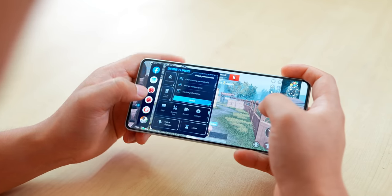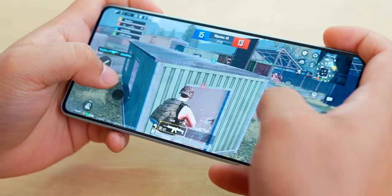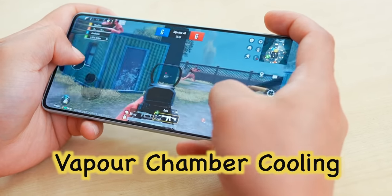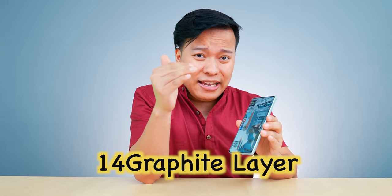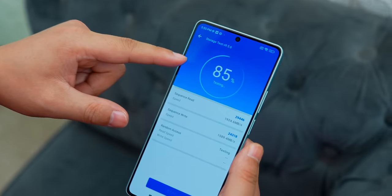There is also Hyper Boost gaming. On high settings, heat is very well controlled because this phone has a vapor chamber and 14 graphite layers. Gaming on high settings is smooth — no problem at all.